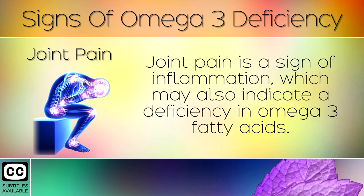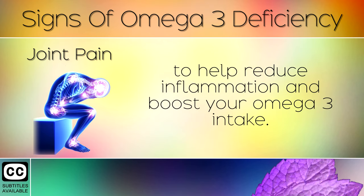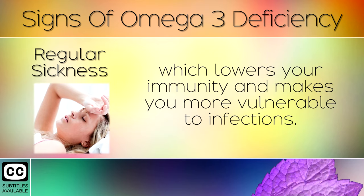Joint Pain. Joint pain is a sign of inflammation, which may also indicate a deficiency in omega-3 fatty acids. If you have this, we recommend consuming a can of sardines each day to help reduce inflammation and boost your omega-3 intake. Regular Sickness. If you catch colds and sickness bugs often, you may benefit from getting omega-3 fatty acids in the diet. If you don't have enough, your body may be in a state of chronic inflammation, which lowers your immunity and makes you vulnerable to infections.